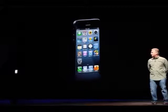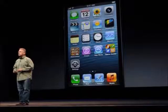This will be the first iOS device to ship with iOS 6. For other devices, iOS 6 will be released on September 19th.